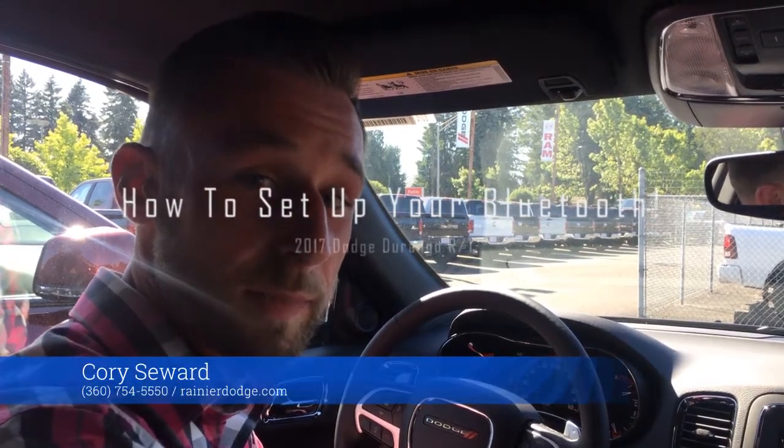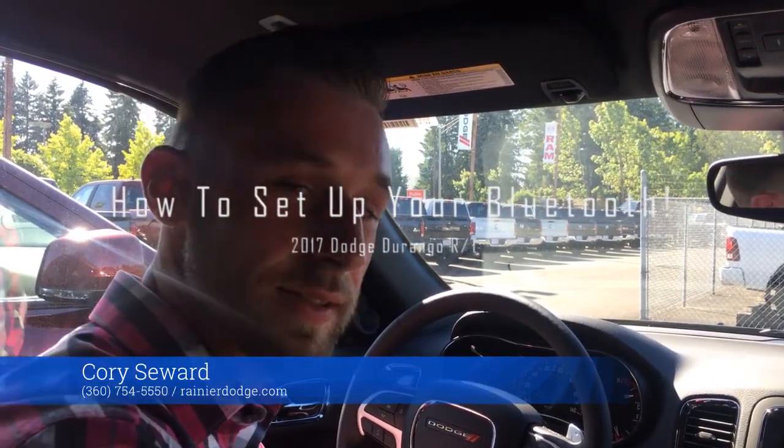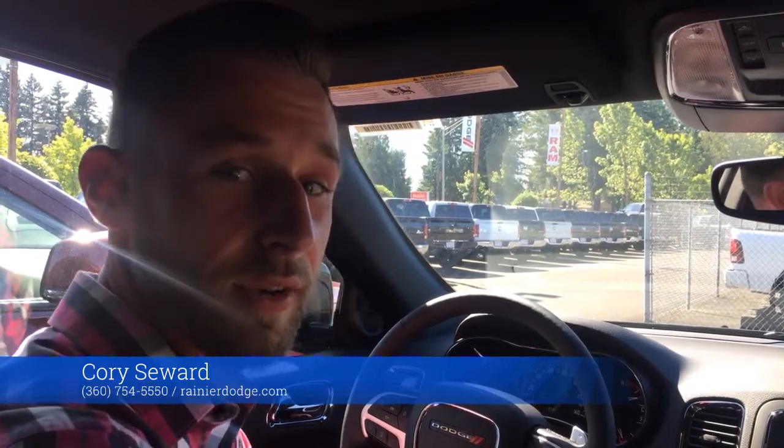Hi, I'm Corey Seward over at Rainier Dodge and Olympia Auto Mall, and I'm going to show you guys how easy it is to connect your phone on a 2017 RT Durango.